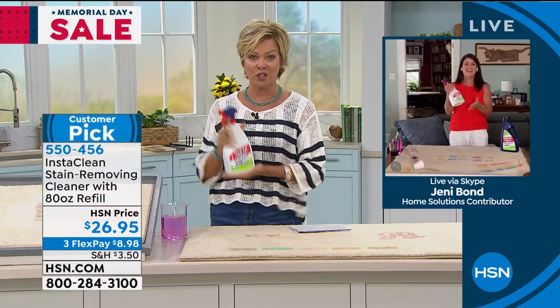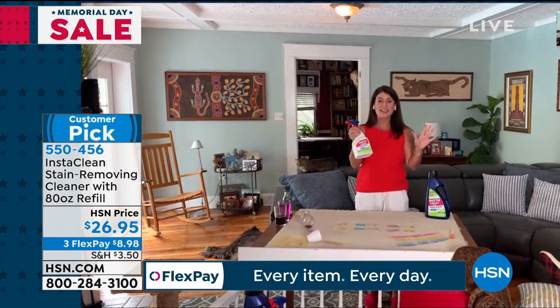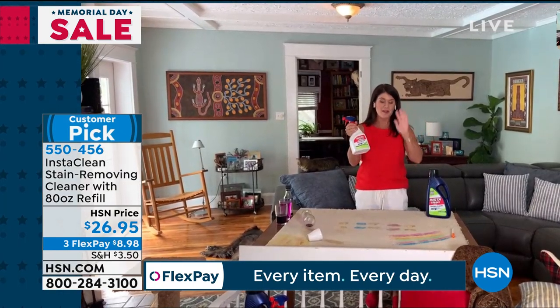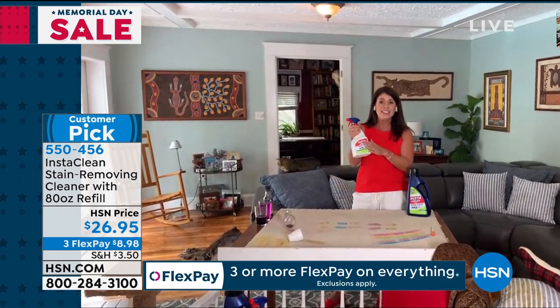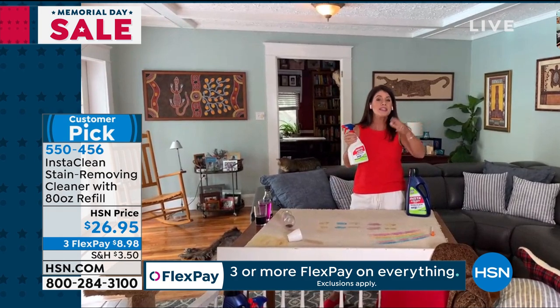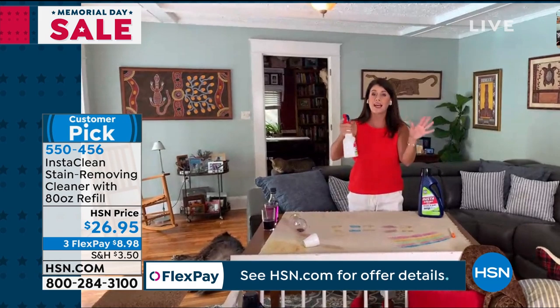This is my cleaning obsession cleaner. I've told everybody — we were able to get it back in stock for Memorial Day. InstaClean is literally your spray-and-walk-away stain destroyer. It's your oxygen boost that's going to blast everything out.